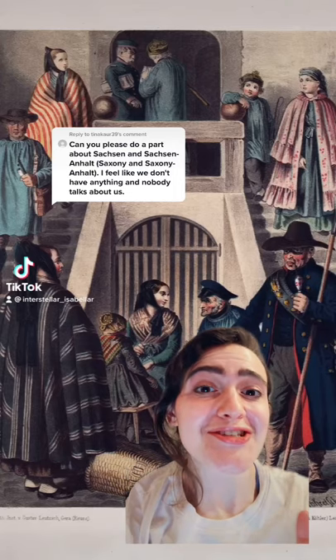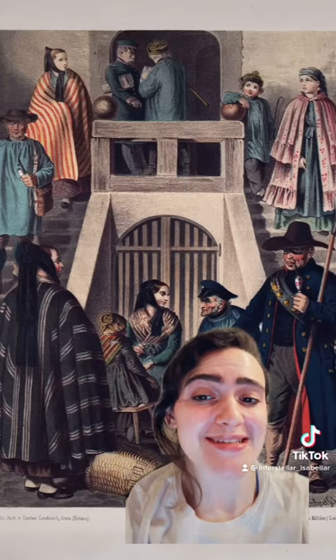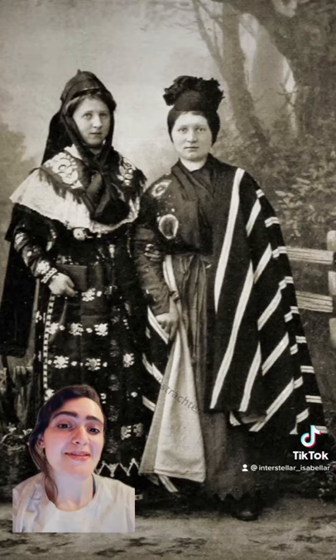Welcome back to German Traditional Clothing. There's actually so much great stuff from Saxony and Saxony-Anhalt. My favorite thing about this is the wonderful stripes that are present through a lot of the clothing.